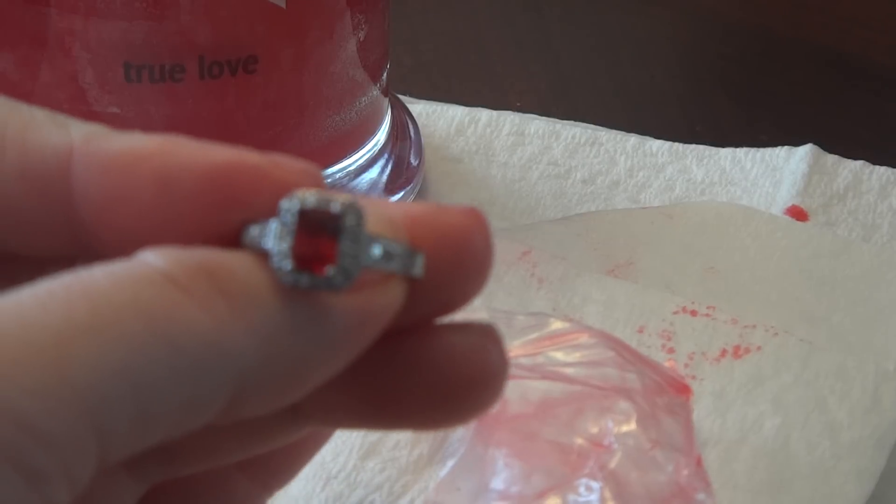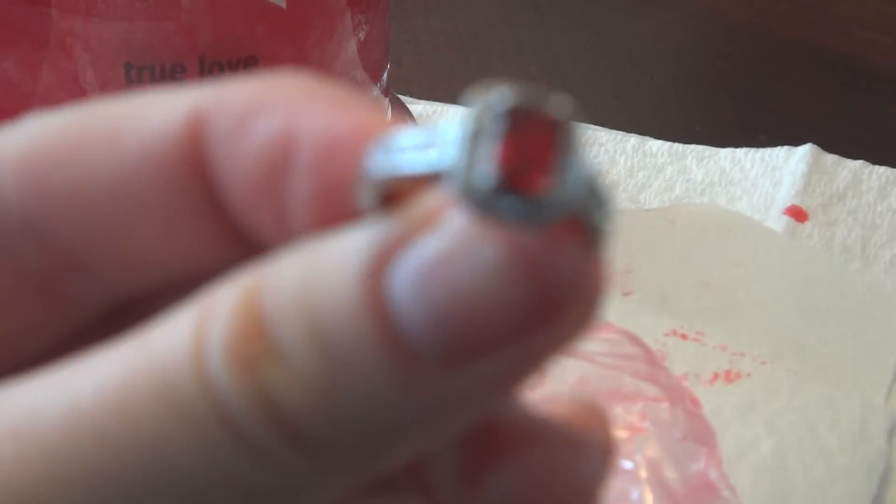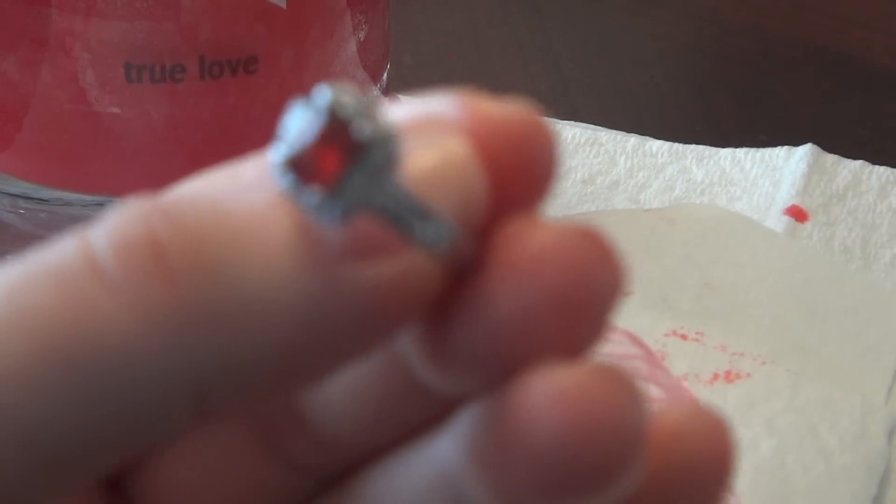It's like a red ruby with a bunch of diamond-looking things around it. Let's see if it fits any of my fingers.